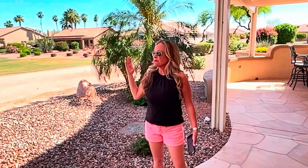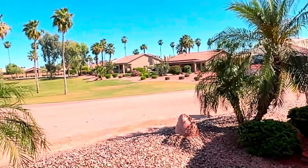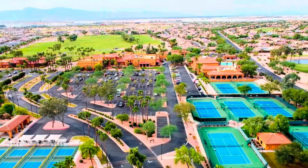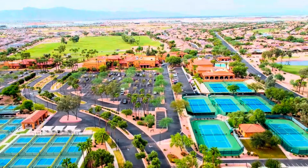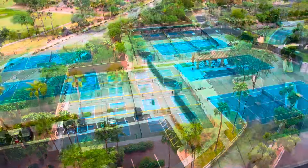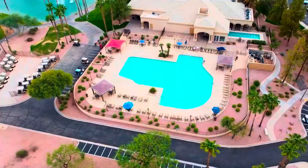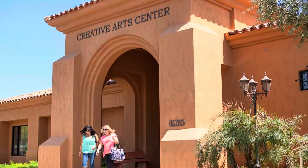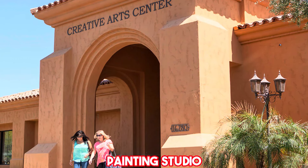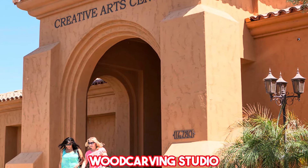Here's what I love about this home. Number one: location — it is right on the golf course. You are also super close to one of the two clubhouses in Pebble Creek. The Tuscany clubhouse is less than a mile from this home and has a sports and aquatic complex, 36 pickleball courts, seven tennis courts, four pools (one indoor and three outdoor), over a hundred clubs, a 300-seat theater, and a creative art center with a ceramic studio, painting studio, sewing and quilting craft room, and a wood carving studio.